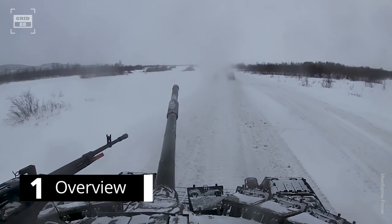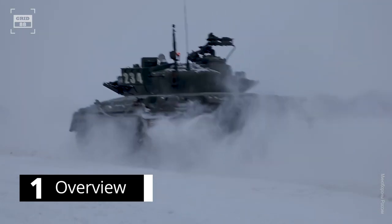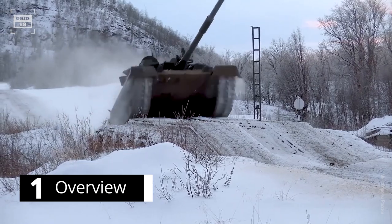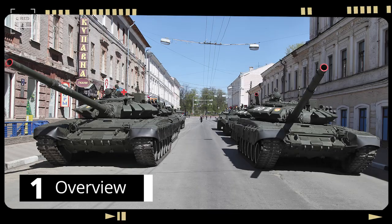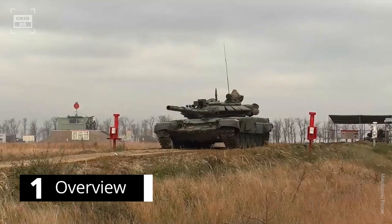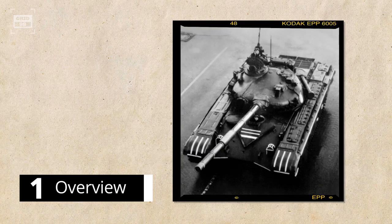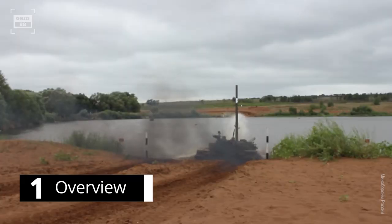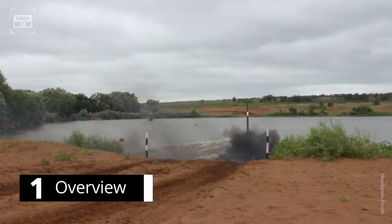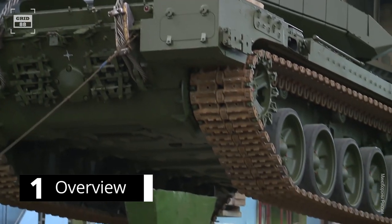Built to operate in even the harshest environments, the T-72 is a true workhorse, ready to tackle any challenge that comes its way — whether it's the heat of the desert, the cold of the Arctic, or the chaos of urban warfare. First introduced in the early 1980s, the Soviet-era tank quickly became a workhorse of the Russian and several other armed forces worldwide. Over the years, 25,000 units of different variants have been produced.